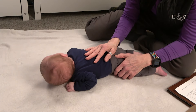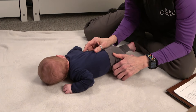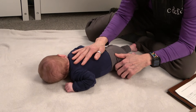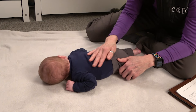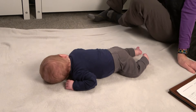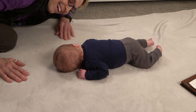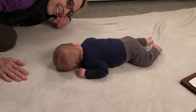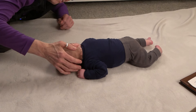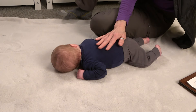Here comes his head — there we go. I counted 1001, 1002. That was a nice pick up of the head and turning it off to the side. Can you lift up your head again? So it looks like right now he lifts up his head less than five seconds at 45 degrees.